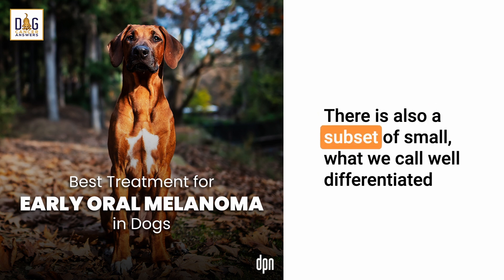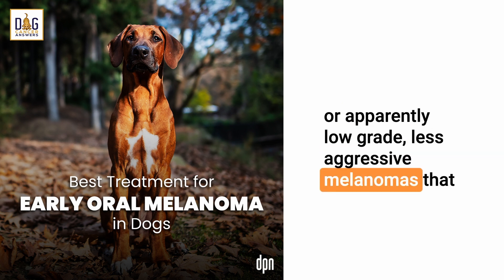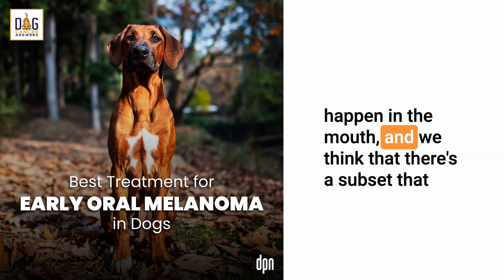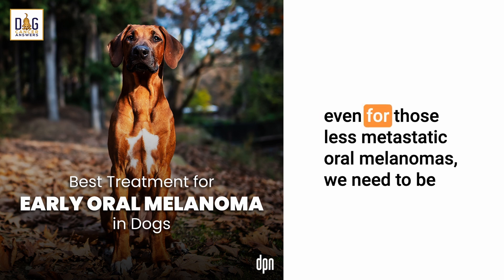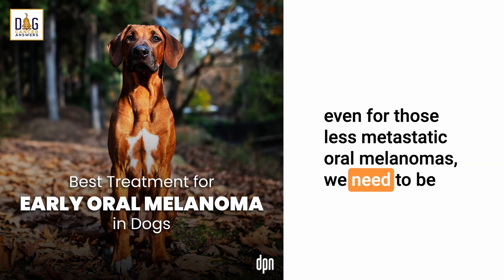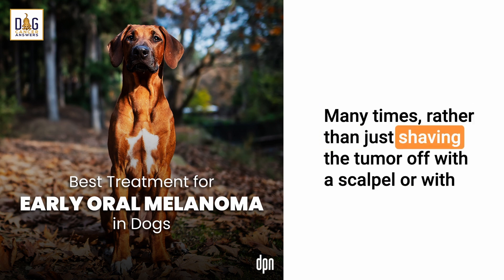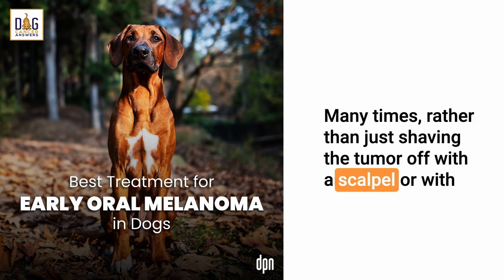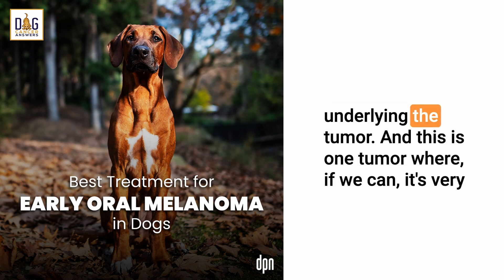There is also a subset of small, well-differentiated or apparently low-grade, less aggressive melanomas that happen in the mouth, and we think there's a subset that actually can live for years and years with surgery alone. But even for those less metastatic oral melanomas, we need to be fairly aggressive with how we deal with the tumor — many times rather than just shaving the tumor off with a scalpel, electrocautery, or laser, we need to actually remove teeth and bone underlying the tumor.